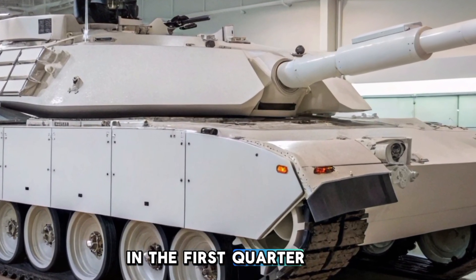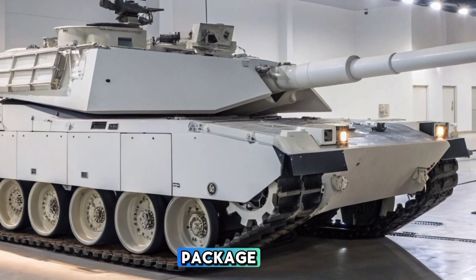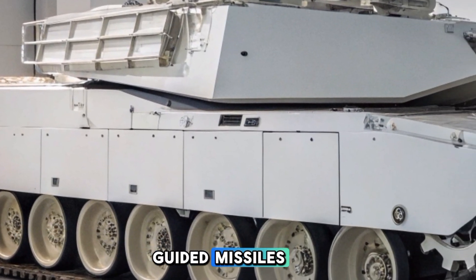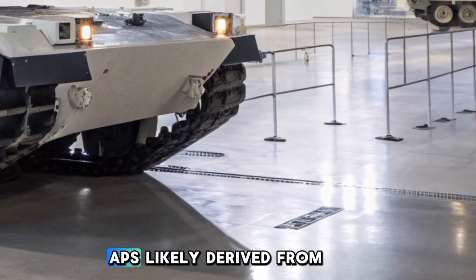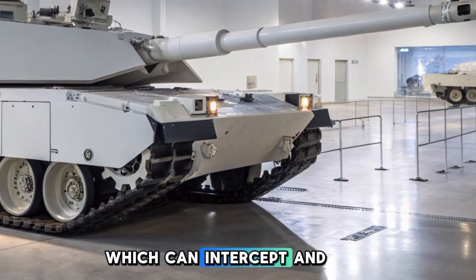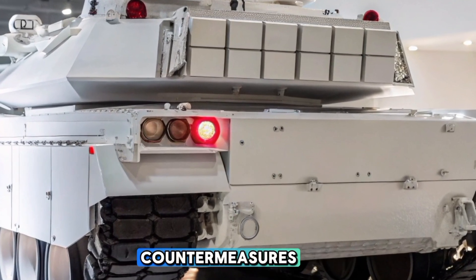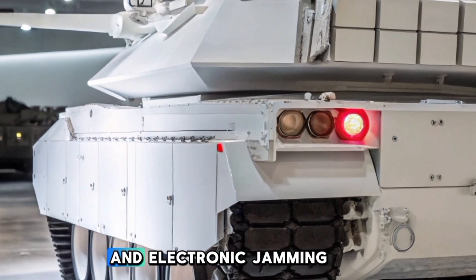The Army had initially planned to begin fielding the SEP V4 in the first quarter of fiscal year 2025. The next generation armor package provides enhanced protection against kinetic energy penetrators, KEPs, and anti-tank guided missiles. The tank is equipped with an active protection system, APS, likely derived from the Israeli Trophy APS, which can intercept and destroy incoming RPGs and missiles before they strike the vehicle. Upgraded electronic warfare countermeasures help defend against modern threats such as drone strikes and electronic jamming.